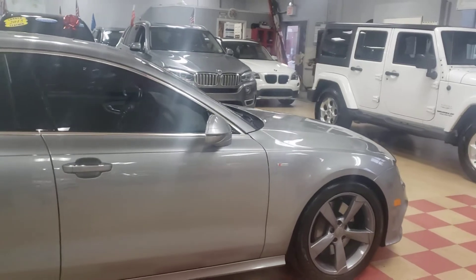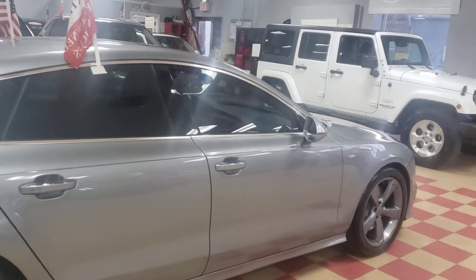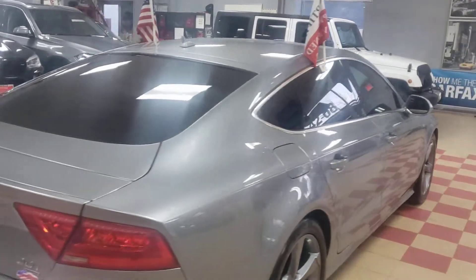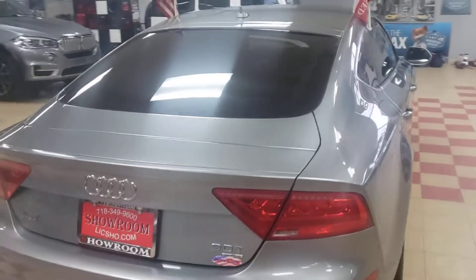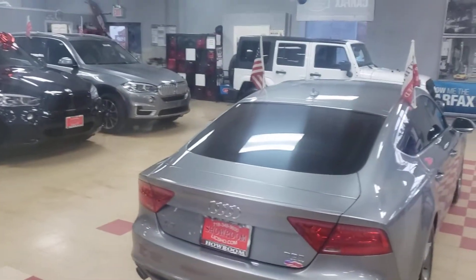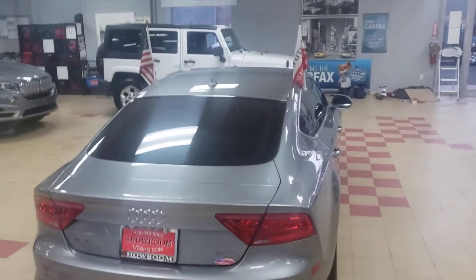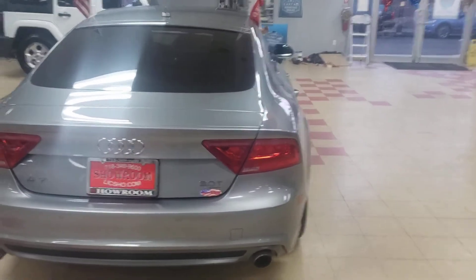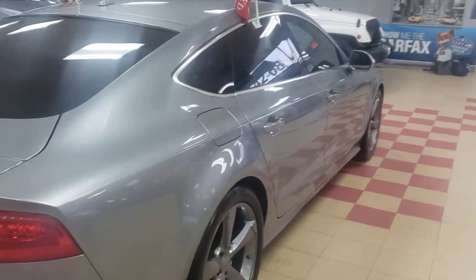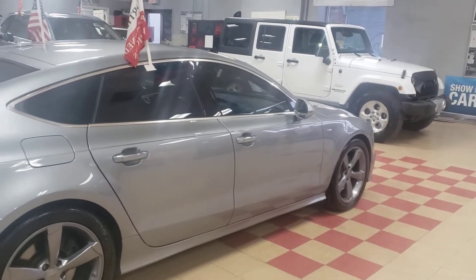I'm going to take my time and show you the unit. Bear with me — I'm the last one here, no receptionist to answer the call. Okay, let's get back to it. Did I miss anything? All right, let's go back.